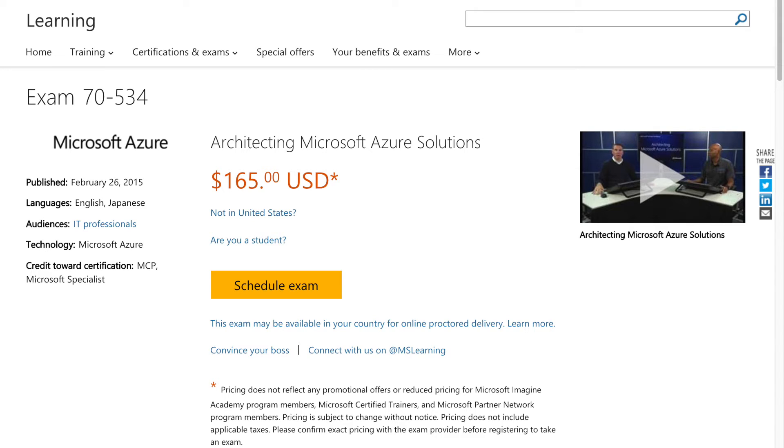Cloud platforms are rapidly changing, and keeping up with those changes can be exhausting. That's why cloud vendor certifications are helpful. Being certified by the cloud vendor helps to set you apart from other engineers. And just as the cloud platforms themselves change, so do the exams, and this helps to ensure that the certification remains a useful, albeit basic, indicator of knowledge, or that it's replaced by a certification that is.